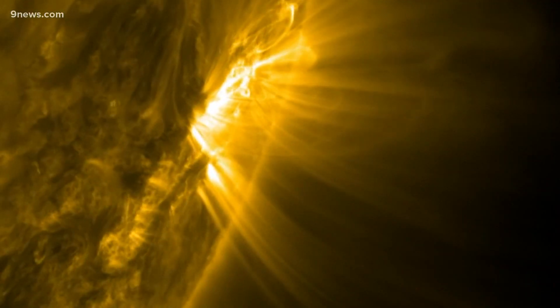Meteorologist Corey Reppenhagen, Nine News. This study does not say that coronal loops don't exist — it just shows that if they are there, they can't be distinguished from folds in the coronal veil, at least not with scientific methods that exist right now.